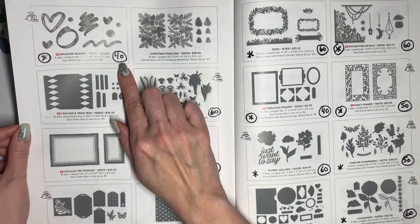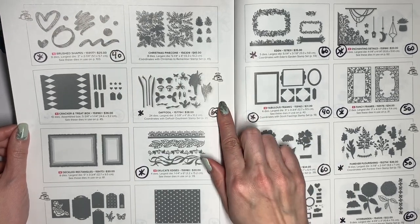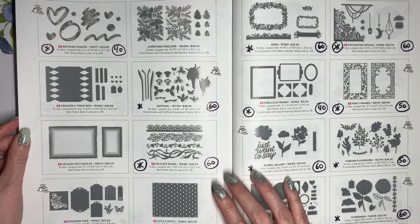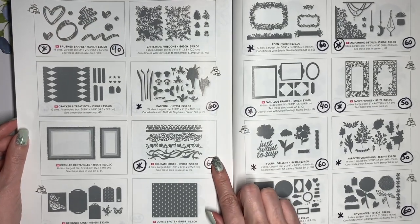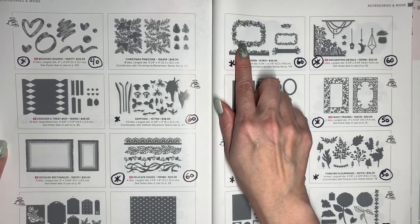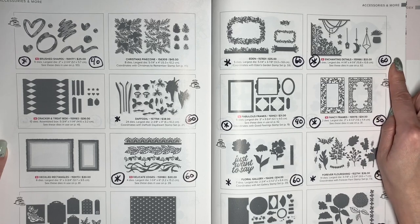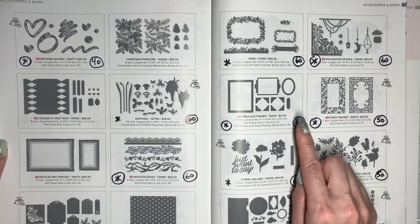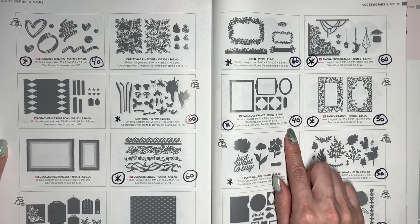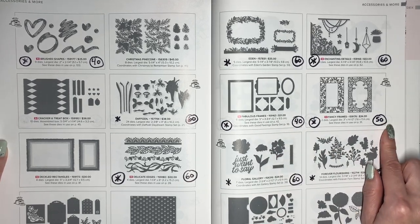The Brush Shape Dies are 40% off. That beautiful Daffodil die set is 60% off. Delicate Edges is 60%. Eden we've talked about. Enchanting Details is a standalone die that is 60% off. Fabulous Frames goes with the Good Feelings stamp set and it's 40% off. Fancy Frames is 50% off.